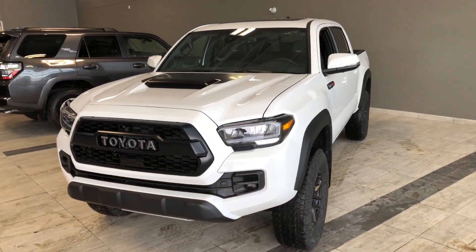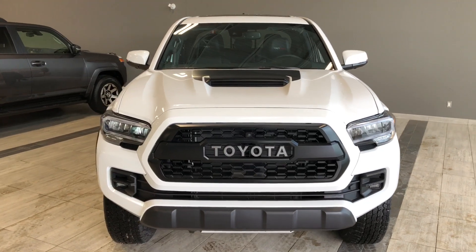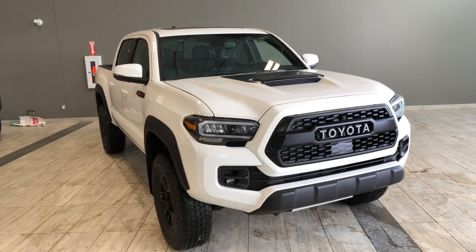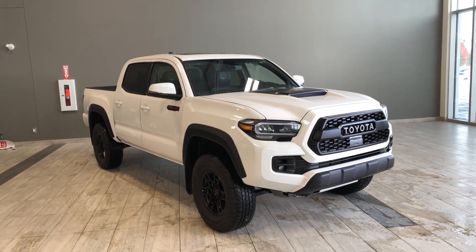Taking a last look at our Toyota Tacoma — some of those great interior features include navigation, TRD Pro leather upholstery, driver and passenger heated seats, and a wireless charger. There's still a lot more I didn't get a chance to show you, so why don't you come on down and take a test drive. We're located at Toyota Northwest Edmonton on the corner of 137th Avenue and St. Albert Trail. My name is Christian and as always, drive safe.